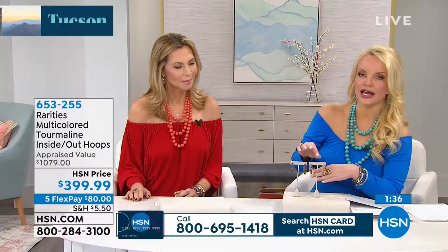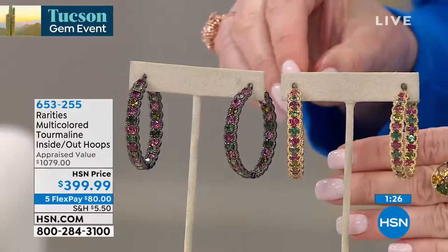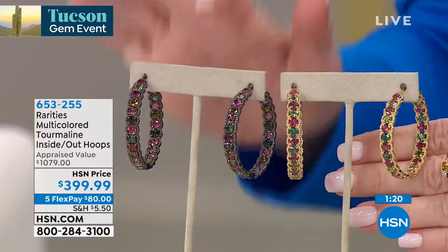You literally are getting the magic of the rainbow. You're getting green, pink, that lighter shade of a blush pink, and then the lighter, almost peridot shade in the green. So you just decide, do you want the gold or do you want the black rhodium?